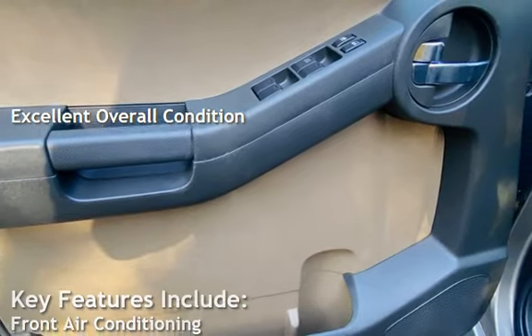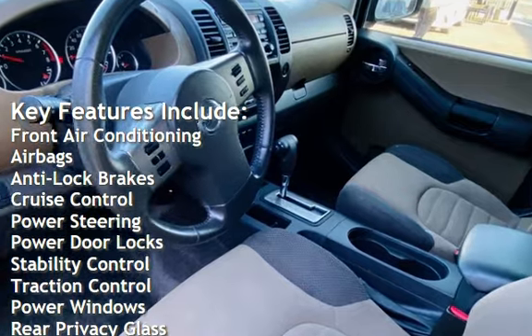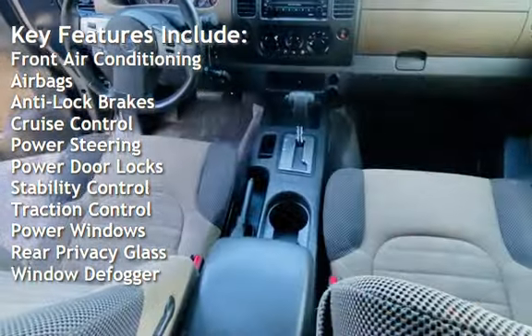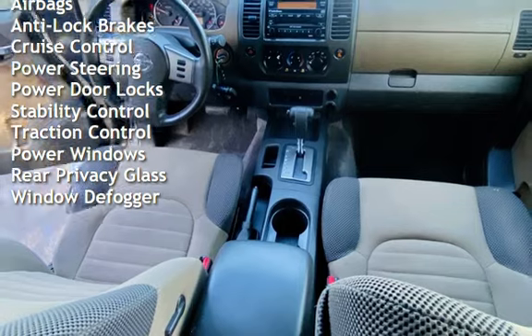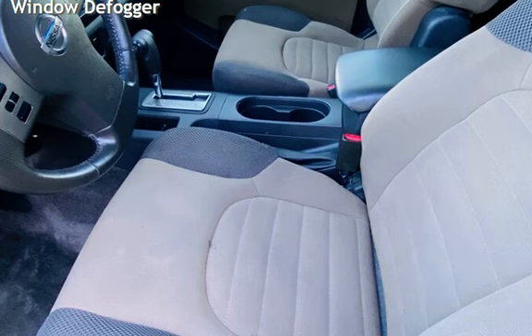Key features include front air conditioning, airbags, anti-lock brakes, cruise control, power steering, power door locks, stability control, traction control, power windows, rear privacy glass, and window defogger.